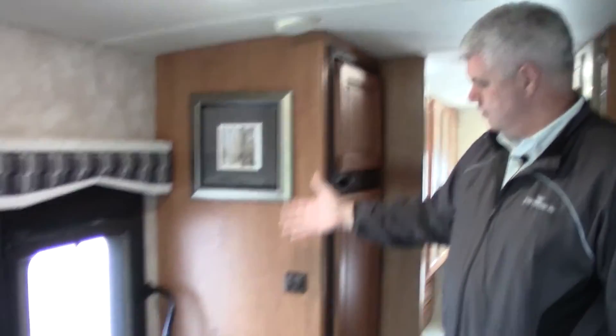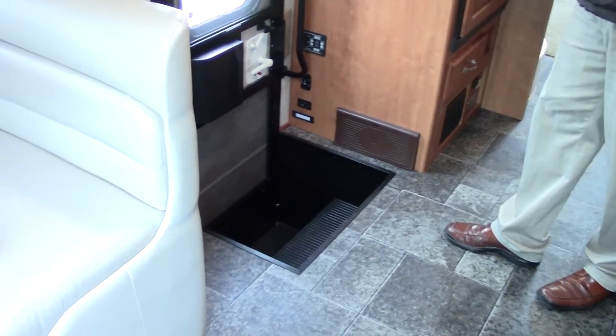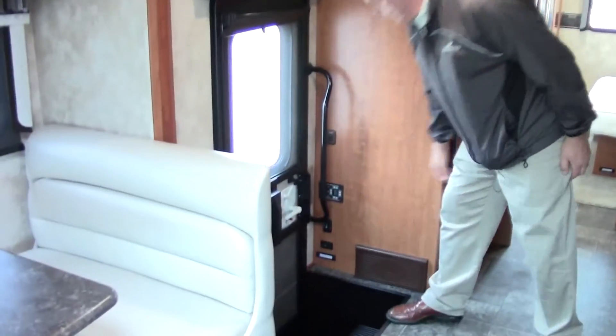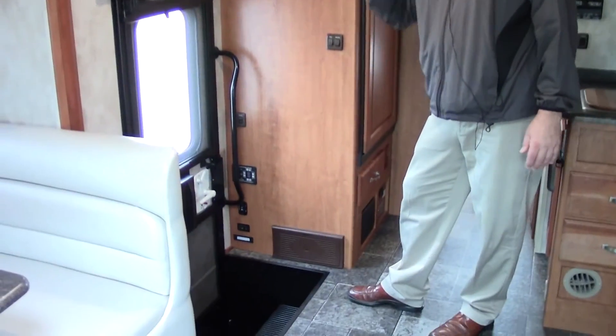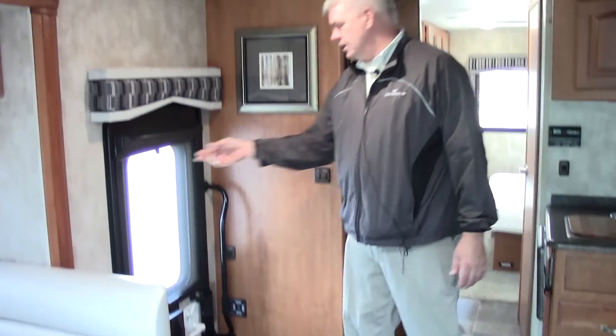Turning to my right we have our entrance door — when you enter the coach it's just very nicely designed. Also, I mentioned the hydraulic jacks earlier — your controls for those are right down here. You also have your controls for your awning so it's just push that button and the awning goes out, or you can retract it. Very nice design, and again MCD shades here for privacy.